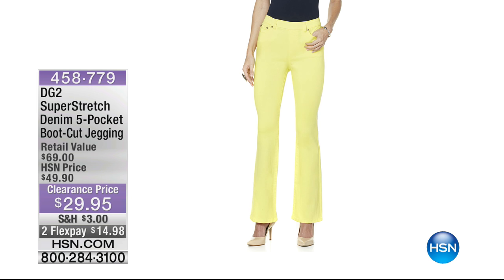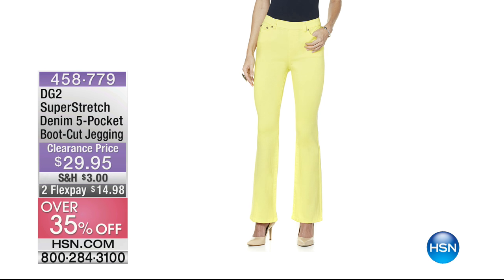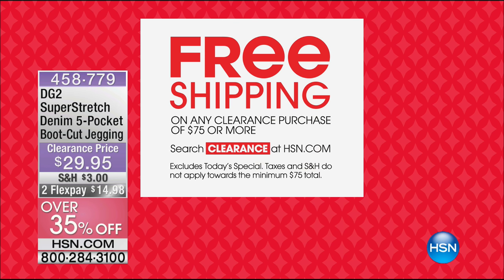Coming up later this hour, we have from DG2 our super stretch denim five-pocket boot cut jean — a jegging in lemon yellow. On clearance this morning, you can get it home on two flex for less than $15. From the queen of jeans, if you've never experienced super stretch denim I dare you to try it. Diane Gilman brings only the finest prestige denim and this would be a fantastic time to give it a try.